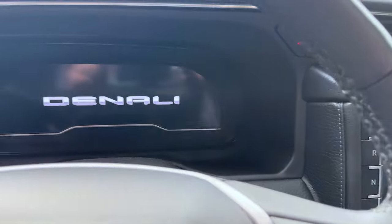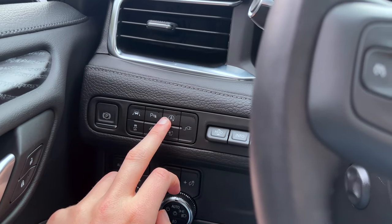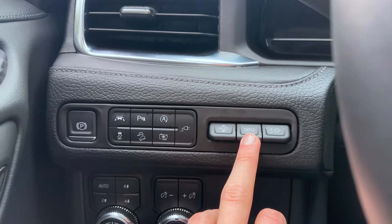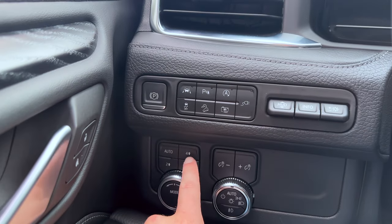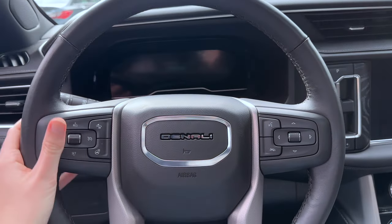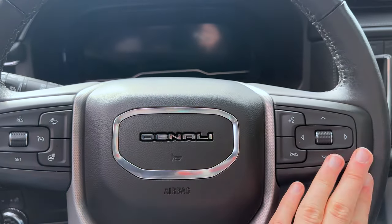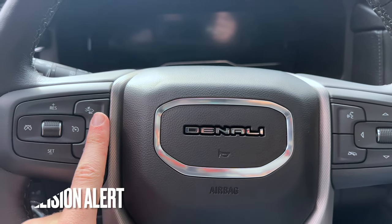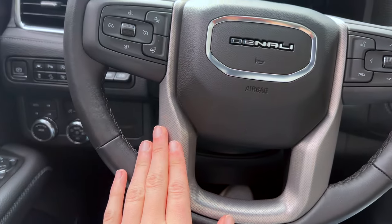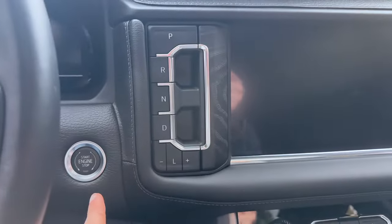Over here you have the GMC branding. The park brake is over here along with lane assist, park assist, auto start-stop, hill assist, traction control, 360 cameras. You have switches here for lights, HUD info, light dimming, and your drive modes including four-wheel auto. The steering wheel has a very nice design — a normal wheel but it feels good. It also has radio controls, phone controls, a heated steering wheel, and what I believe is a crash assist button. It does say Denali on the wheel with a nice material.